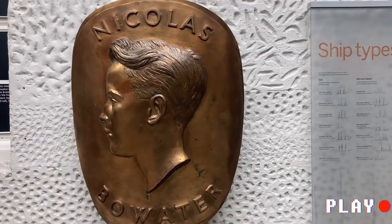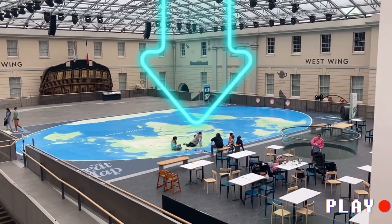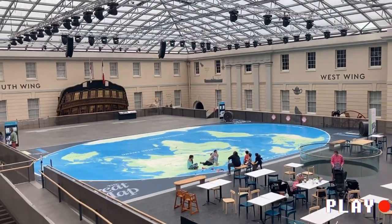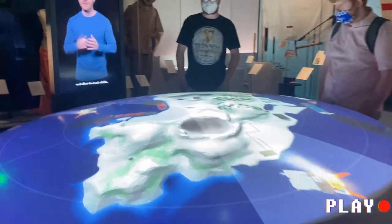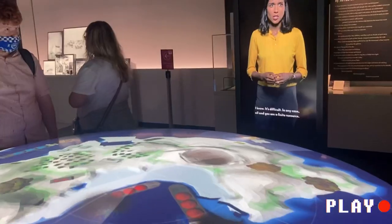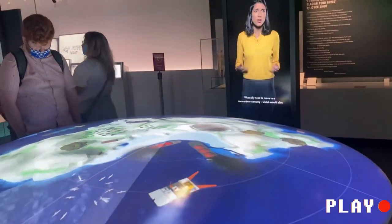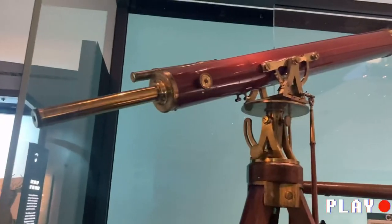Do you see that? I feel like that's the main attraction of this museum, so I took some pictures over there — I didn't want to miss it. If I have to rank, this is the second most coolest thing in this museum, but I'm still gonna look forward to the first one because it's coming up next.